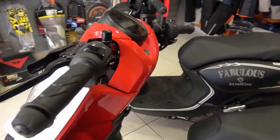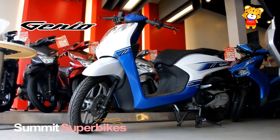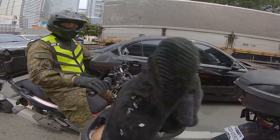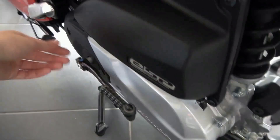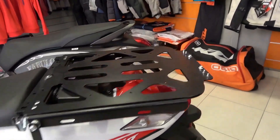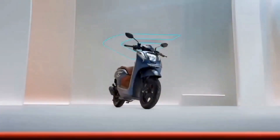To ensure your motorcycle runs smoothly and efficiently, it's important to follow the manufacturer's recommended maintenance schedule. Regular servicing not only helps prevent mechanical issues but also prolongs the lifespan of your motorcycle. By staying on top of maintenance and servicing, you can enjoy many more miles of worry-free riding on your Honda Genio 110. Remember, a well-maintained motorcycle is a happy motorcycle.